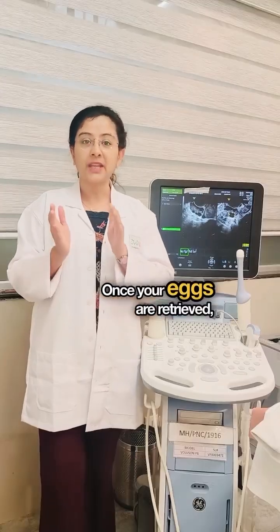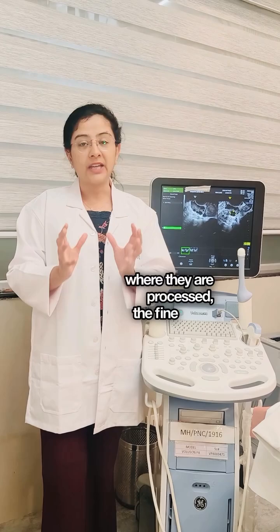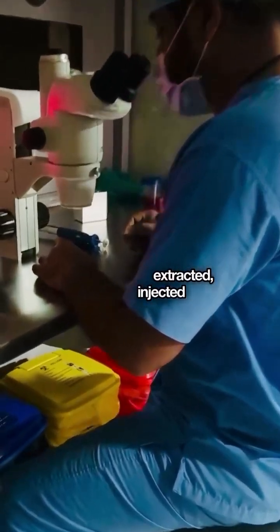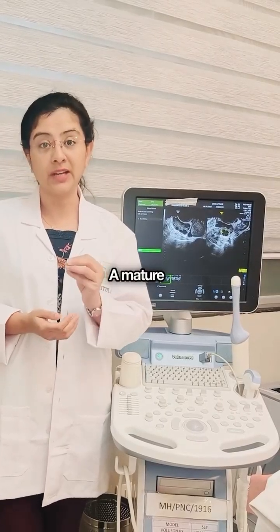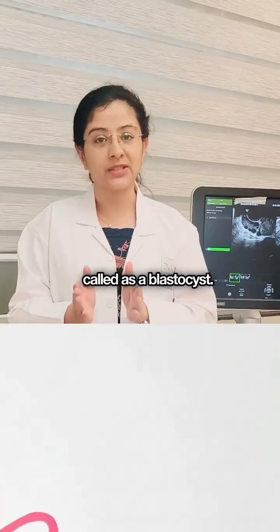Once your eggs are retrieved, they are sent to the lab where they are processed. Mature eggs are extracted, injected with a good quality sperm, and an embryo is formed. A mature embryo which is ready to grow inside the uterus is called a blastocyst.